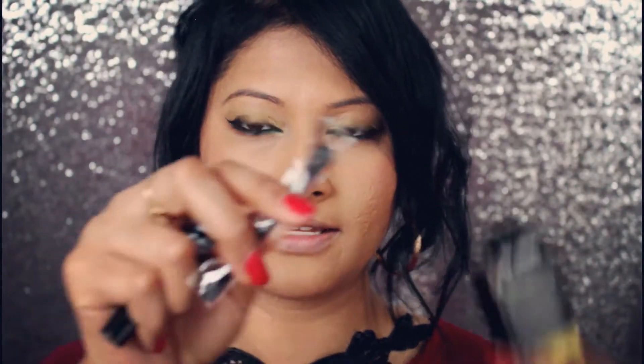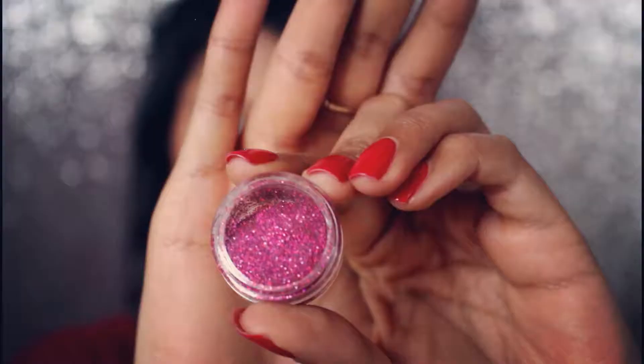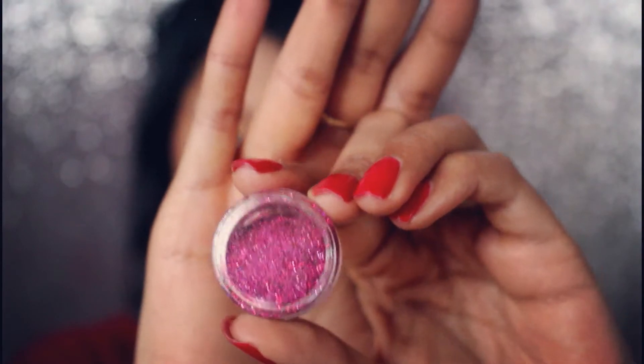I'm going to take that out and apply it, because the instructions say it has to be on a clean lip. I'm going to scrub my lips so application will be easy. When you open the packet, I think this is the glue, and this is the small little sponge applicator — like the ones you get in an eyeshadow box. Look at that glitter — such a beautiful color!